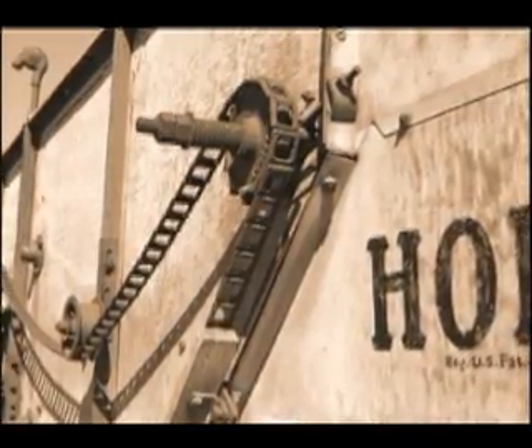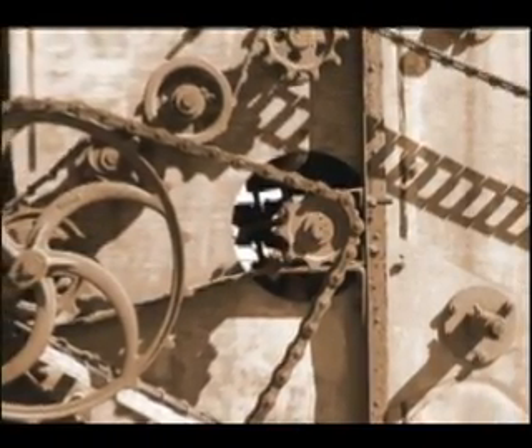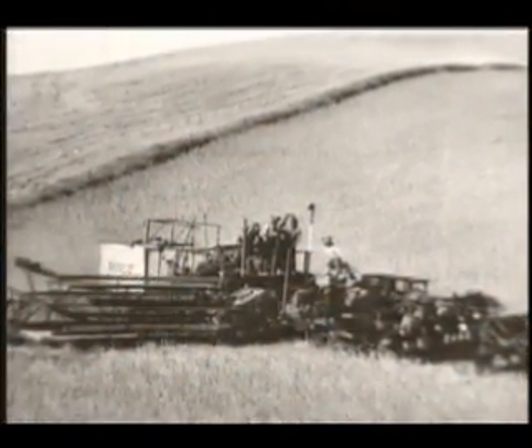Holt substituted chain drives to power the cylinder, cutting bar, reel, drapers, and other moving parts. These chains, called link belts, were made by coupling individual links. If one link broke, it could be replaced quickly.